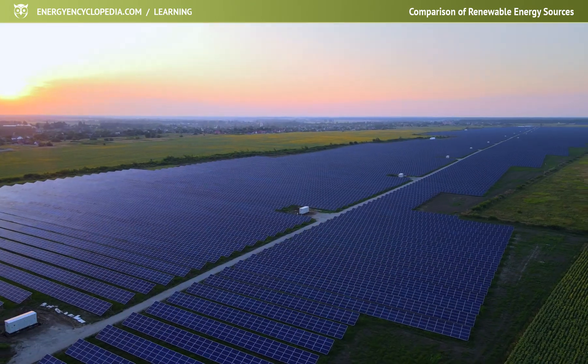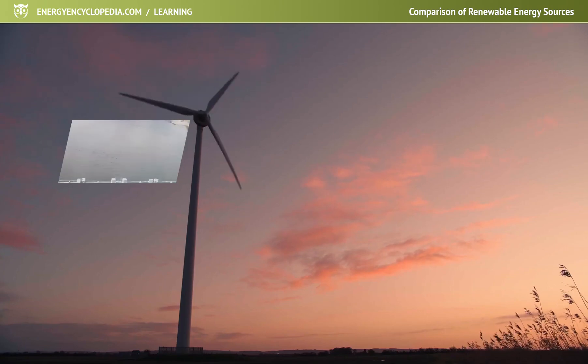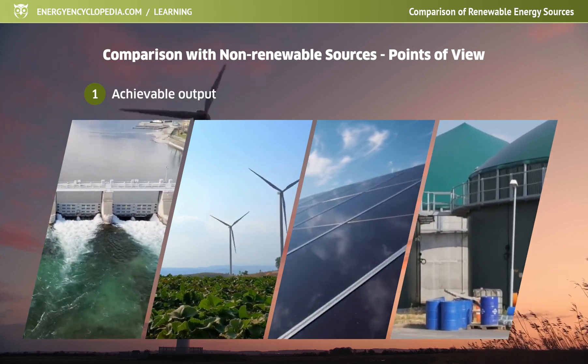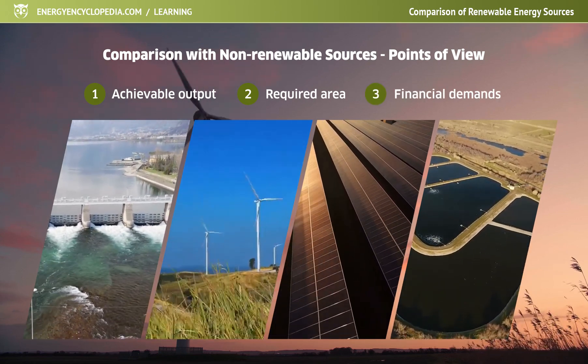Comparing renewable sources with each other is useful when deciding which ones to choose under the conditions of a given location. What is more interesting, however, is the comparison with existing non-renewable resources from the point of view of achievable output, the required area to achieve the required output, and also financial demands.